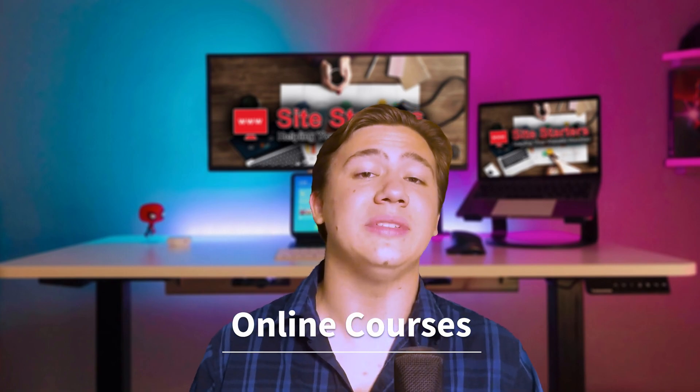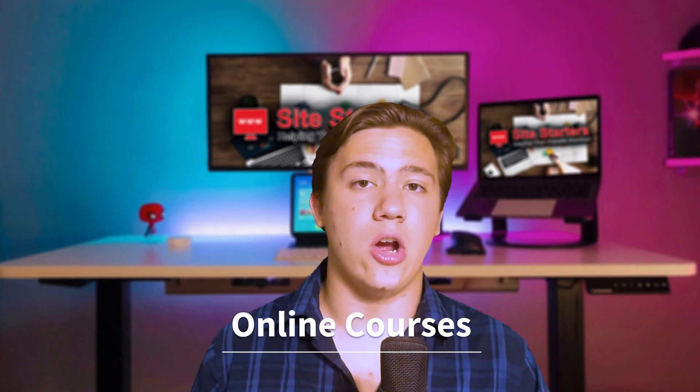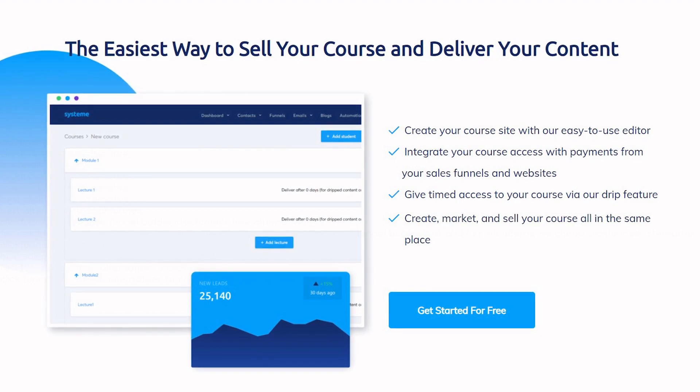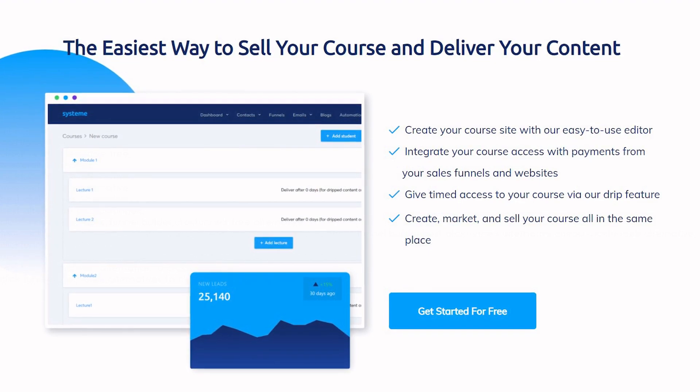They also let you sell your own courses online through a custom setup on system.io. They have courses integration built in, so if you're trying to sell a course or similar educational material, you can provide online courses similar to a platform like Udemy but on your own website — and actually make money by selling those courses.